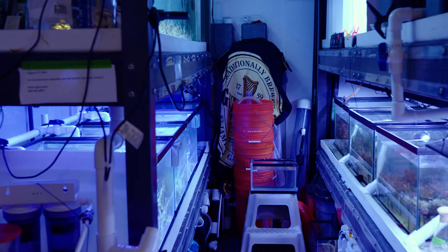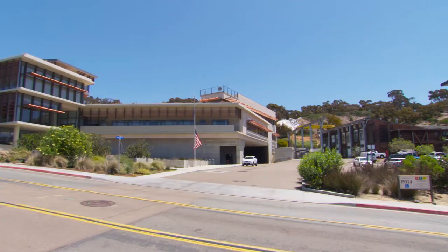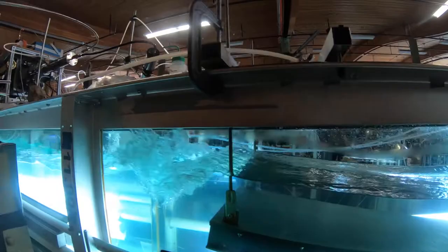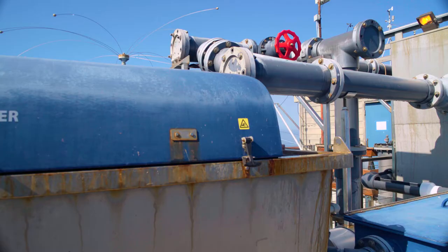This system supplies fresh seawater to experimental aquarium facilities, Birch Aquarium at Scripps, the NOAA Southwest Fisheries Science Center, the Hydraulics Laboratory, and a variety of individual laboratories. 1.8 million gallons of seawater are pumped each day.